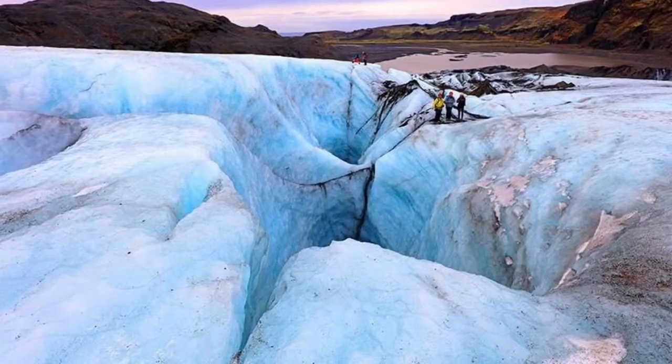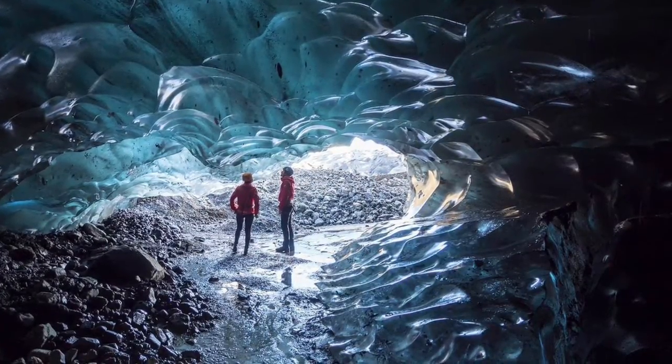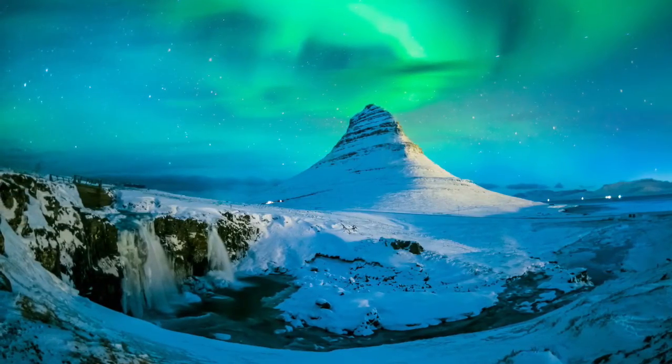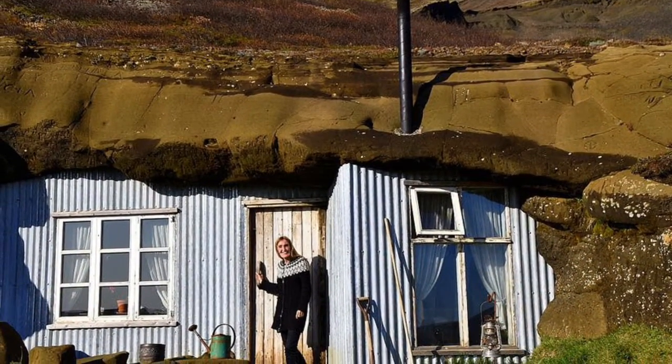These are people hiking on a glacier, and now they're inside a cave made entirely of ice. You can see the magical northern lights that happen between November and March. Can you imagine living in this cave house?